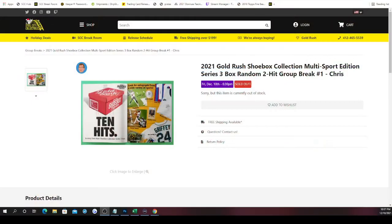Next group break is the newly released 2021 Gold Rush Shoebox Collection Multi-Sport Edition Series — three-box random, two hits per spot, group break number one. There are 10 hits in the box — a mix of memorabilia and cards. With only five spots, we'll randomize those five spots five times, open the shoebox, make a list of each hit as they're revealed, then randomize the list of hits five times and split it one through five and six through ten. Every spot receives two hits.